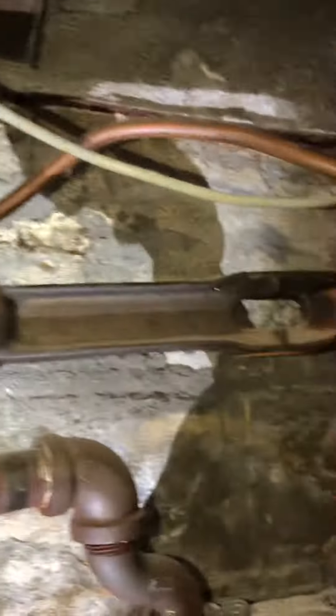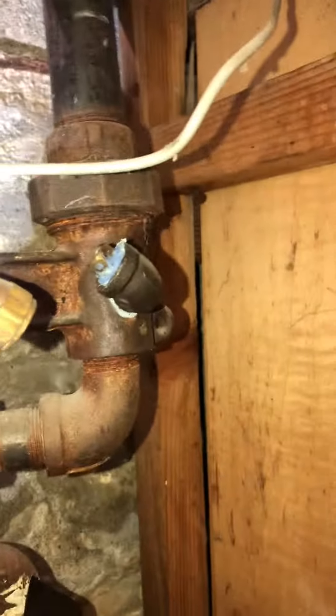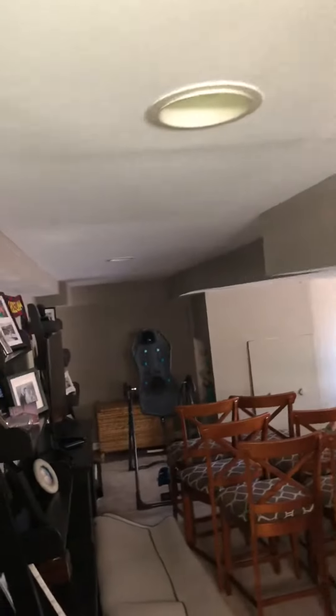Now we're looking at the gas meter. Our gas is coming in from down there, comes up to here, and then goes up into the house and runs this direction. I'm not quite sure how far it runs this direction, but eventually somewhere in here it turns. There's got to be a spike off that goes to the other side of the house over here.